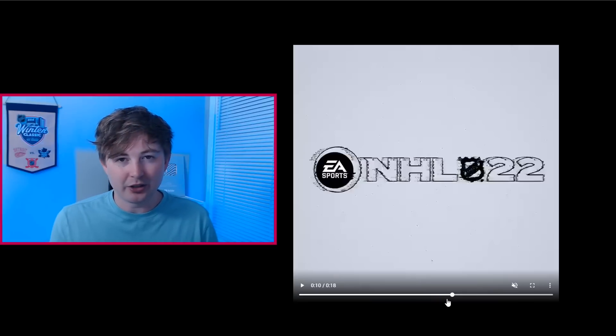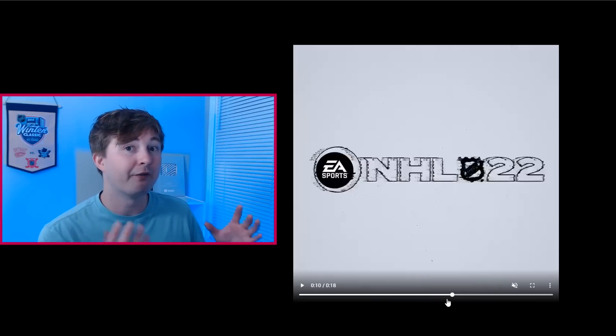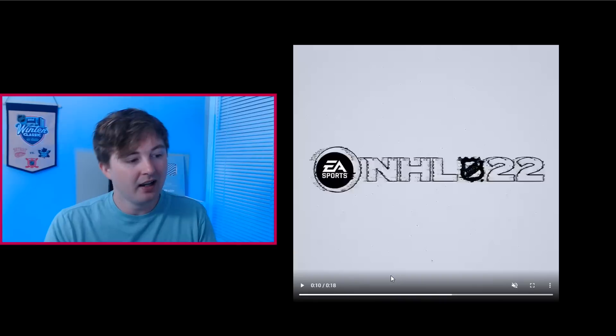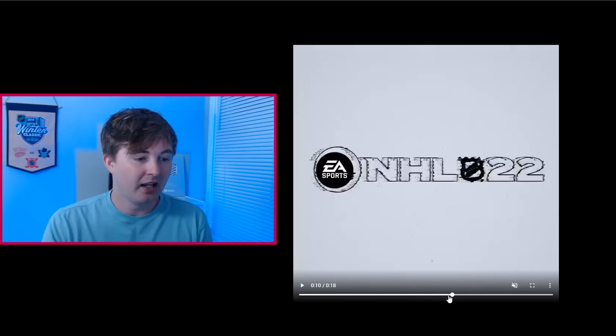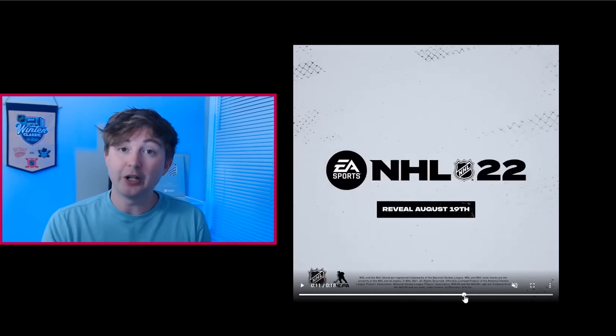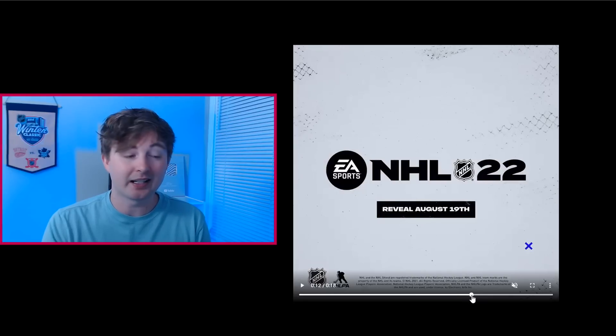I think this doesn't prove it at all. I feel like it's probably just a random player they chose. If anything, it might be a throwback to the NHL 15 trailer where they actually had a wide shot of Madison Square Garden. That was the first game on next-gen back then, and this is the first game on the new next-gen. We see the logo — EA Sports NHL 22. The first official reveal is actually August 19th, so only two days from now. Very excited to see what's in store there.